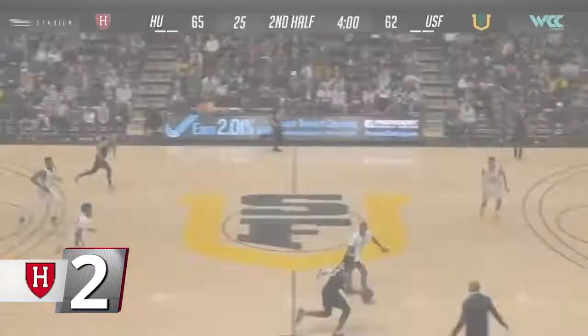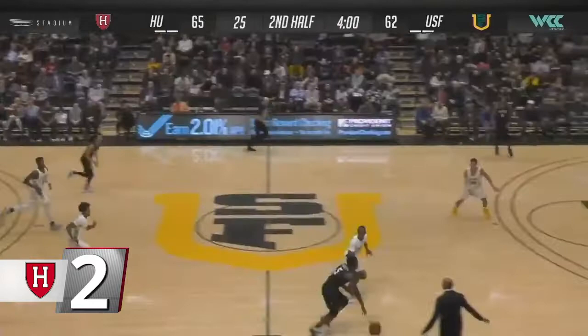At number two, men's basketball. With Harvard nursing a three-point lead with four minutes to play at San Francisco, Rio Haskett fed Chris Ledlum in the corner, and the first-year took off from the block to throw down a dunk over the USF defender. The Crimson went on to win the game in overtime and have won six straight games heading into Ivy League play.